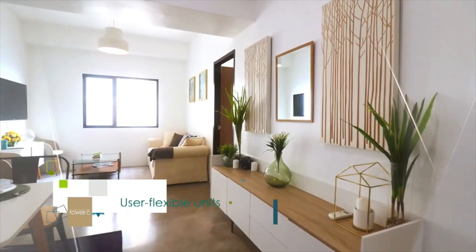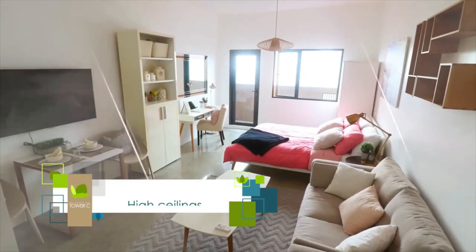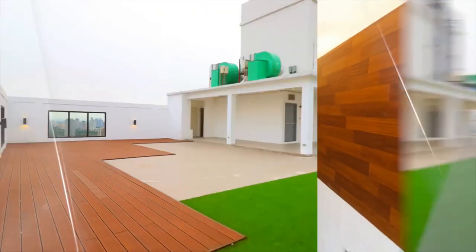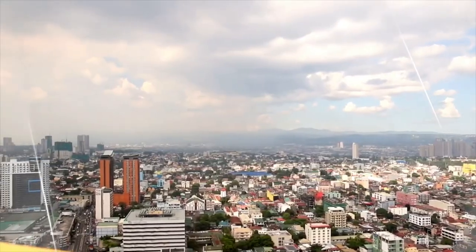Featuring user-flexible units, the Regalia Park Tower C units offer big floor areas and high ceilings to promote bright, open, and airy living environments that capture a breathtaking view of the city and even the Sierra Madre mountain range.